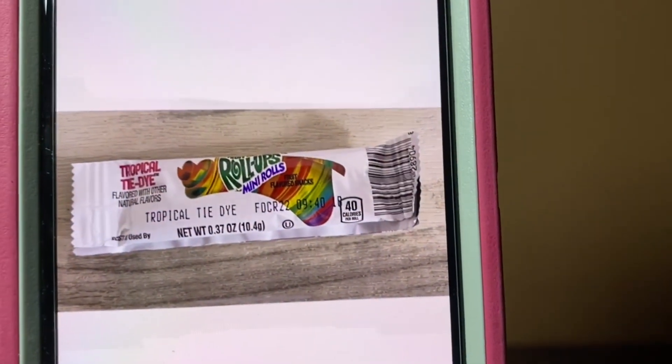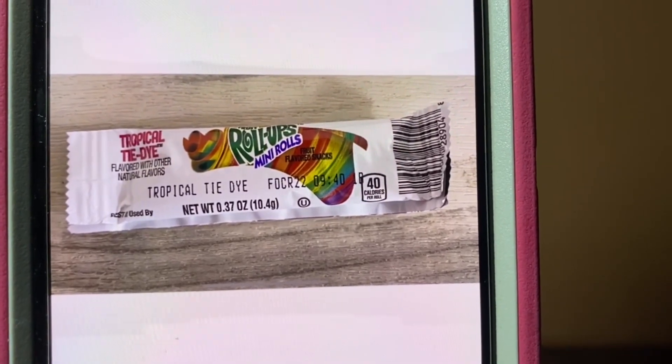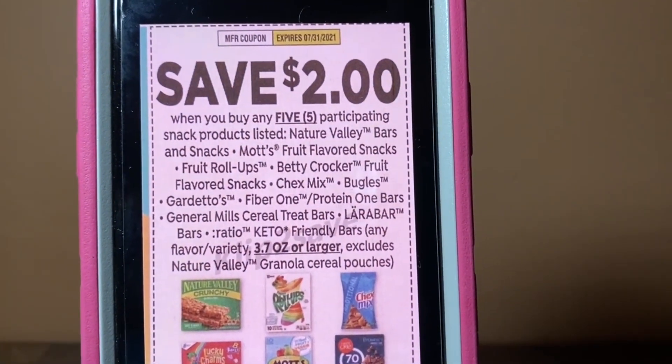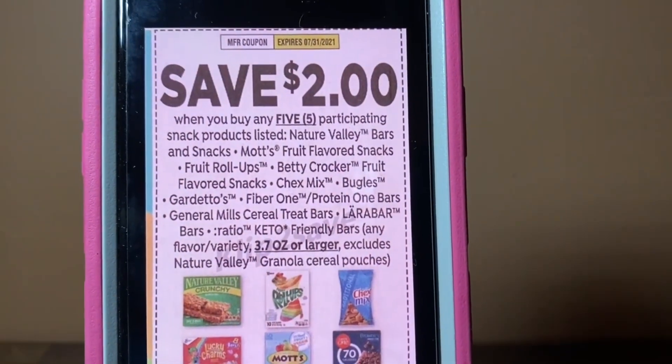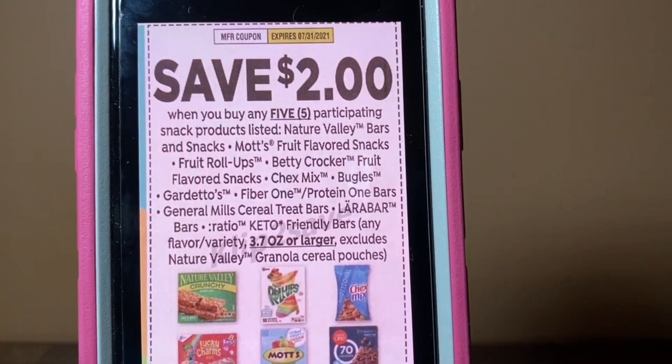I want to thank everybody that submitted glitches down in the comments — some of them I was not aware of, so I did add them to this glitch list. These are the fruit roll-ups. These are $0.25 a piece and are found up by the register in the wire shelving. We are going to purchase five of them with this coupon — that's $1.25. Hand over one of these coupons and you'll get $0.75 in overage. This came out of the SmartSource of June the 6th and expires on July the 31st.